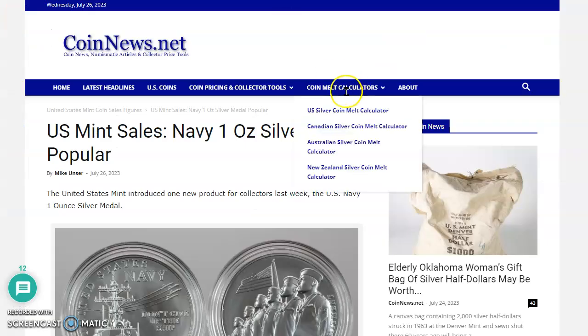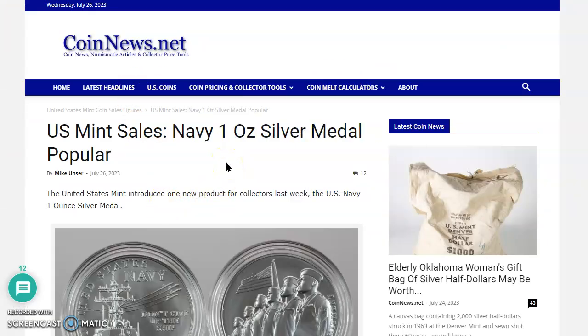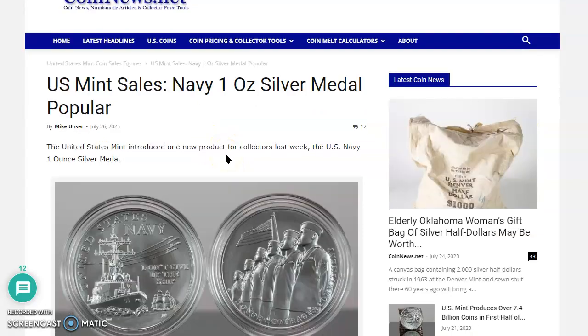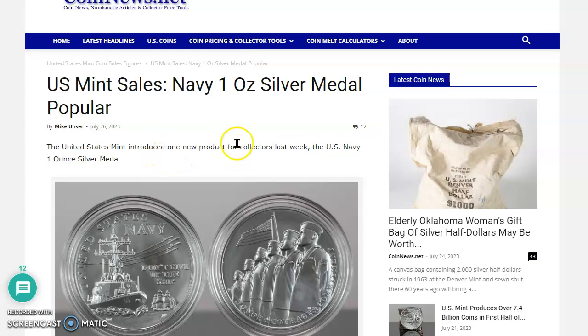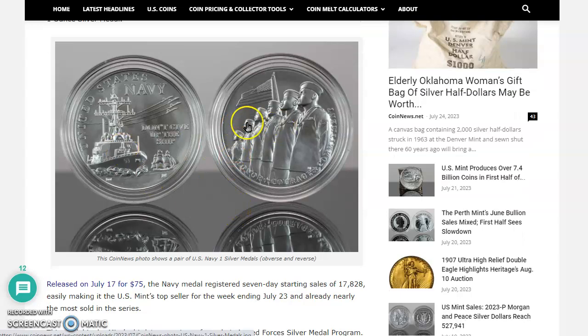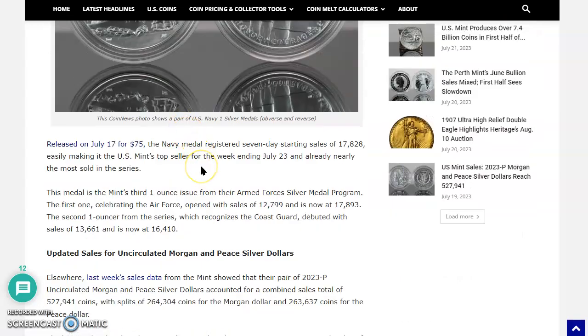Over here to CoinNews.net, there's an article by Mike Unser. This is a really important article. It says U.S. Mint sales, Navy 1-ounce silver medal, popular. The United States Mint introduced one new product for collectors last week — a U.S. Navy 1-ounce silver medal. It's a beautiful medal. Released on July 17th for $75, the Navy medal registered seven-day sales totaling $17,820, easily making it the Mint's top seller for the week ending July 23rd, and already nearly the most sold in this series.